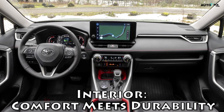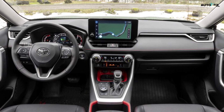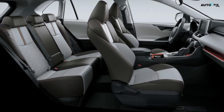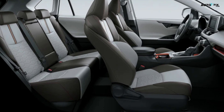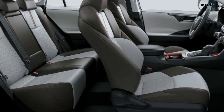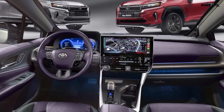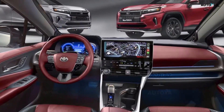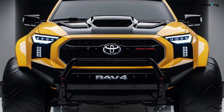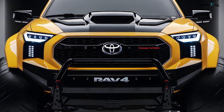Interior — comfort meets durability. Step inside the 2025 RAV4 Pickup and you're greeted by an interior that perfectly balances modern design with the durability required for a versatile vehicle. It features a spacious cabin with comfortable ergonomic seats in both front and rear, high-quality materials enhancing the feeling of luxury, an advanced infotainment system with a large touchscreen display, a digital instrument cluster, ample storage solutions, and a premium sound system. The interior demonstrates that a pickup designed for hard work can still offer refinement and comfort, making it suitable for both daily commutes and weekend getaways.